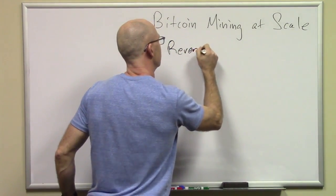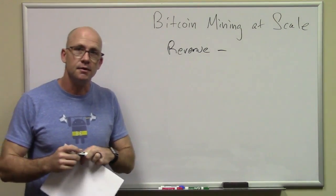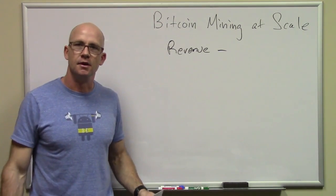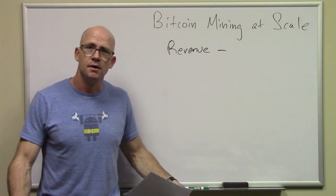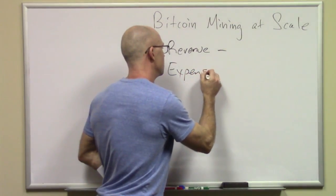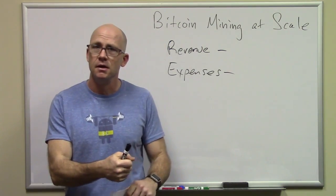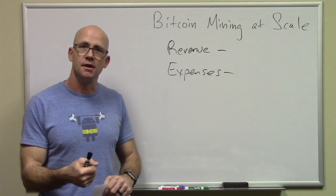One of the big things that everybody focuses on is revenue. You can bring in revenue — go ahead and buy a Bitcoin miner like an Antminer S9 from Bitmain, plug it in, get going and earn Bitcoins right away. You can build your six-week GPU miner and do the same thing. But what you need to do is manage expenses, and managing expenses is a little bit tougher.